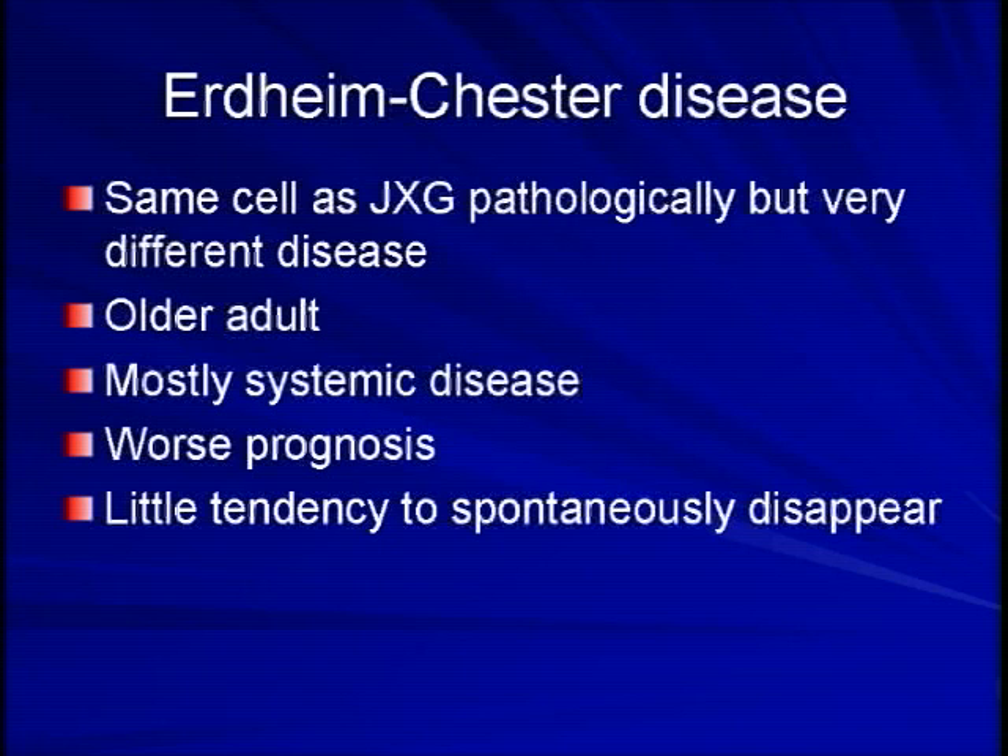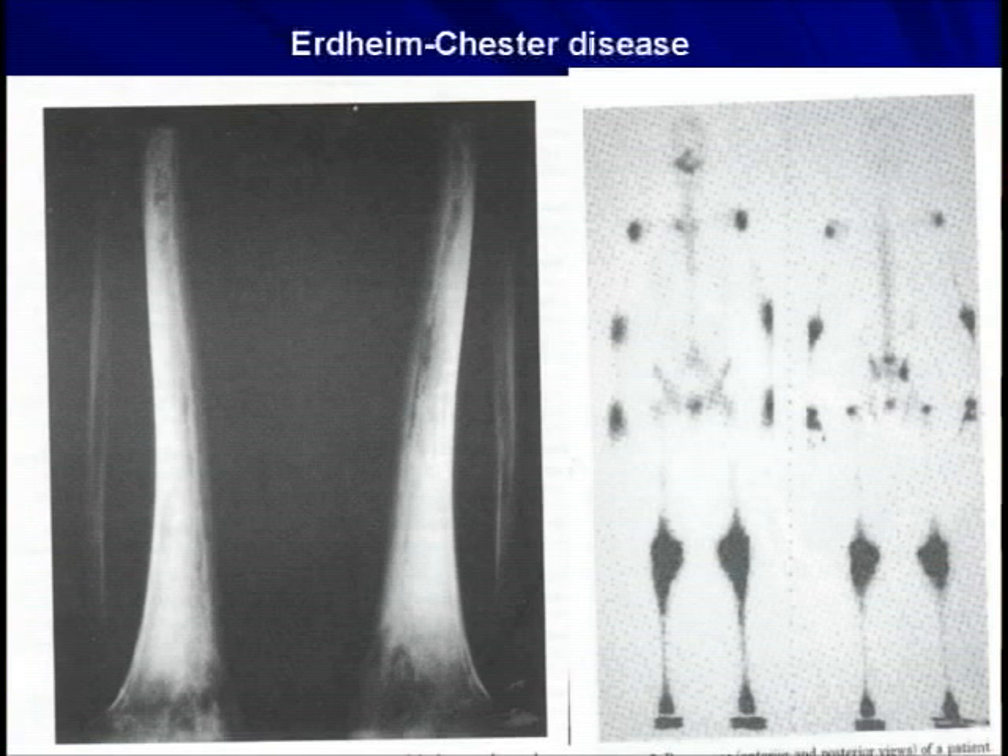Here are some interesting X-rays. This is a very classic appearance of Erdheim-Chester disease — and there has been one case reported in a child, by the way. This is what's called bilateral, meaning both legs or any of the long bones, so it affects both sides. Symmetrical, meaning they look the same. Sclerosis, which is thickening of the bone. You can see this on the X-ray — this marked thickening of the long bones.